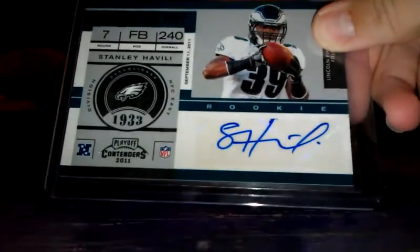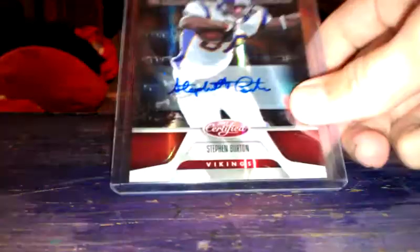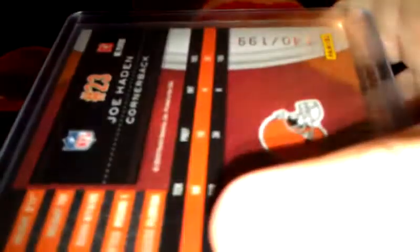Brandon Marshall, rookie jersey. Stanley Havili, rookie ticket auto from 2012 playoff contenders. Steven Bruton, new generation auto from certified, numbered to 250. Keanu Bruton, Topps card rookie auto. John Bowman on card, got that in the fan pack. Joe Hayman autograph, two minor creases at the bottom. $1.99.